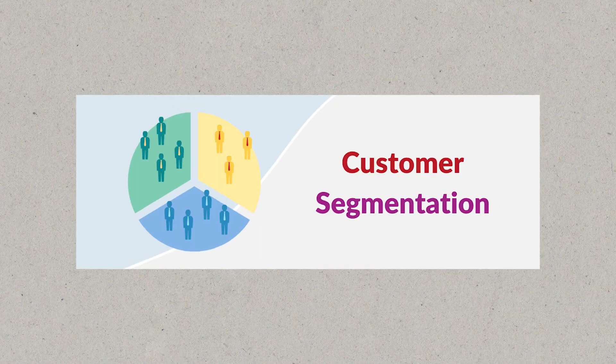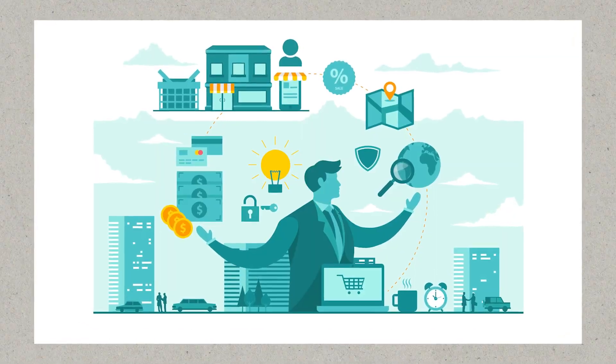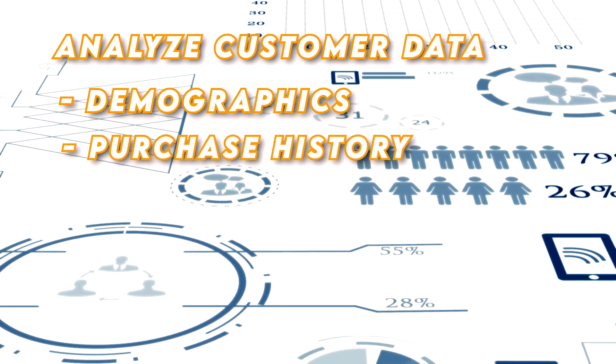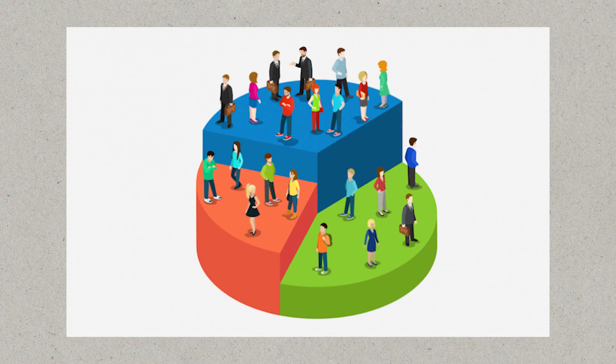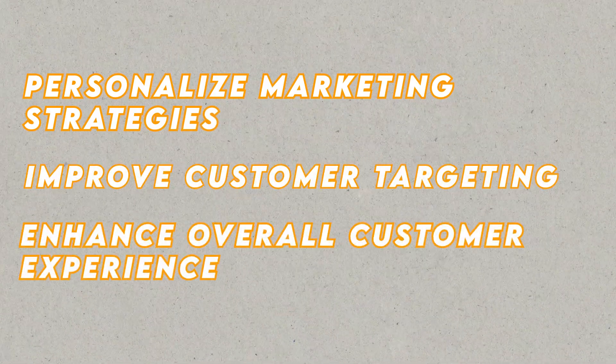For clustering projects, consider including Customer Segmentation. Implement a Customer Segmentation model for a retail company. Analyze customer data such as demographics, purchase history, and browsing behaviors, and apply clustering algorithms to group customers with similar characteristics together. This information can help the company personalize marketing strategies, improve customer targeting, and enhance the overall customer experience.